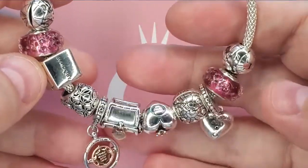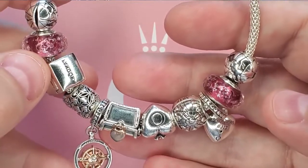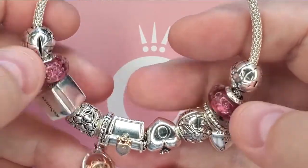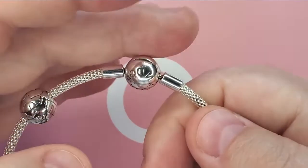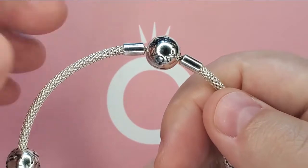I pretty much have almost all the club charms now — I'm only missing the angel wings, which I will be getting at some point.